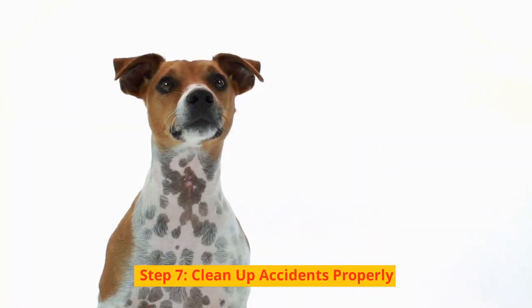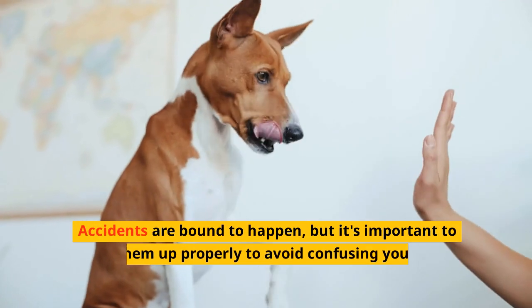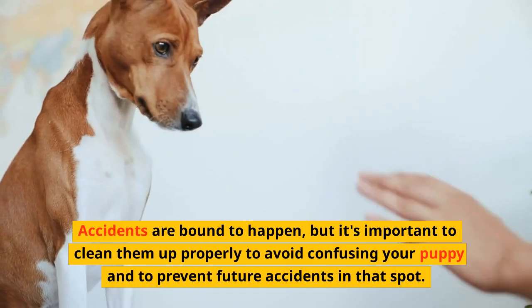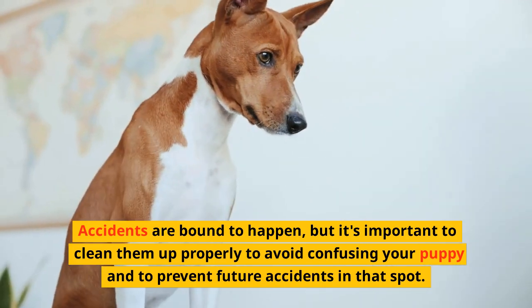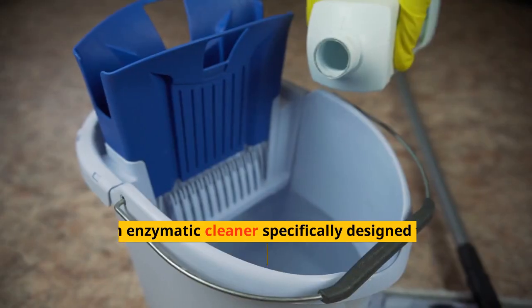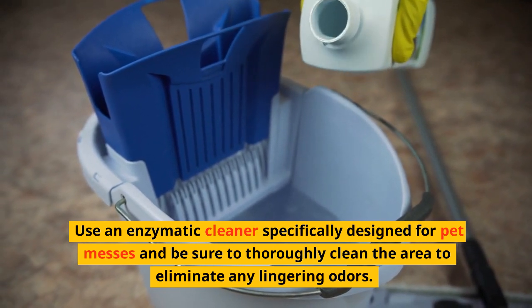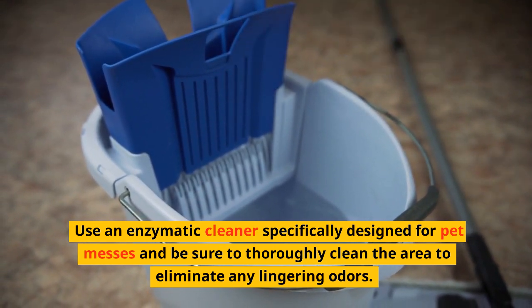Step 7: Clean Up Accidents Properly. Accidents are bound to happen, but it's important to clean them up properly to avoid confusing your puppy and to prevent future accidents in that spot. Use an enzymatic cleaner specifically designed for pet messes and be sure to thoroughly clean the area to eliminate any lingering odors.